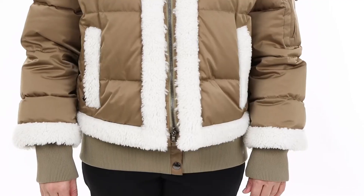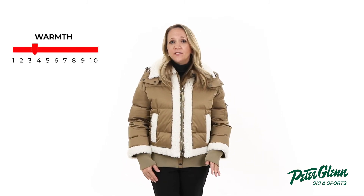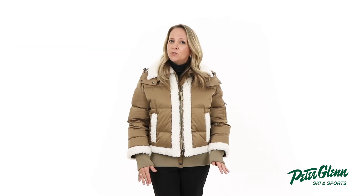For starters, Bogner is all about the style and the Sousa LD is no exception, with shearling lining accent trim and logo detail on the zipper pulls to give you a unique look you can wear around the town or on the mountain. On those colder days, the 750 fill down insulation provides reliable warmth without the bulk to keep you toasty and comfortable. It also has a real shearling removable collar for extra warmth and added styling.